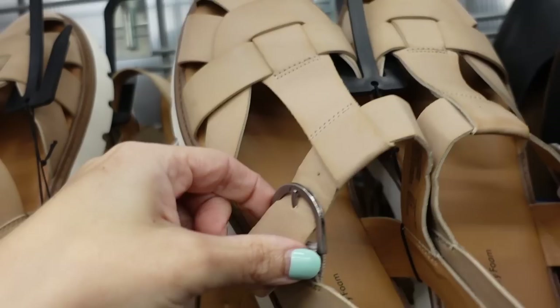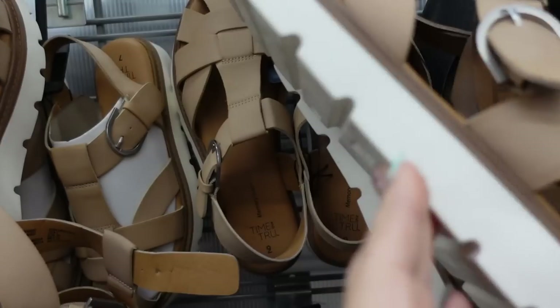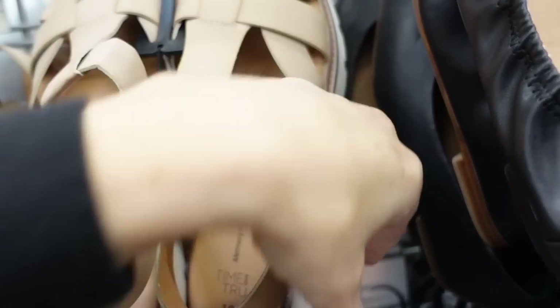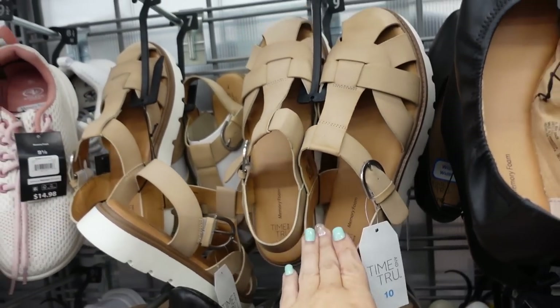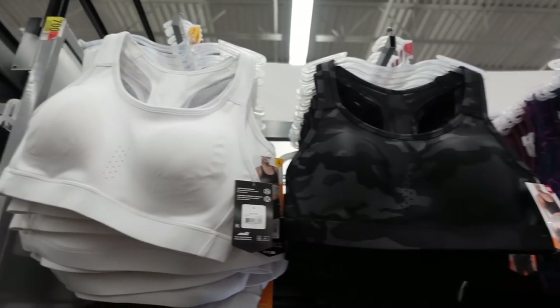The Time and True sandals have that rounded toe, a little cutout detail with the buckle, it's a flatform bottom so you do get a little bit of height, and it's rubber. These were $22.98, now on sale for $13.